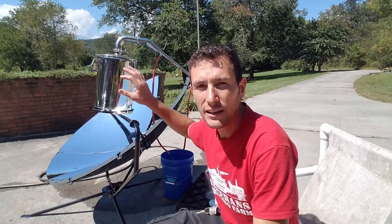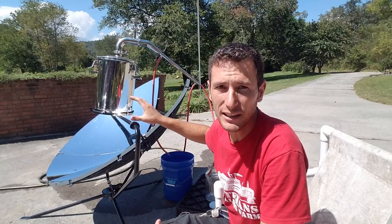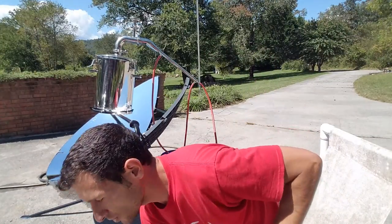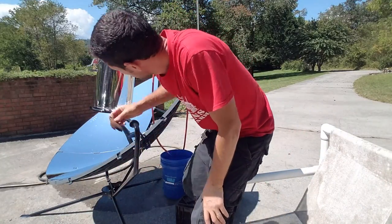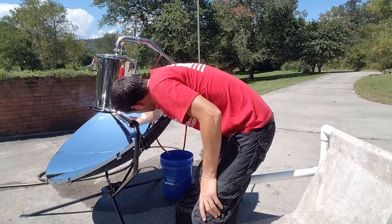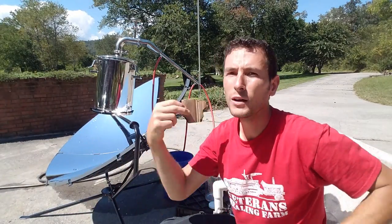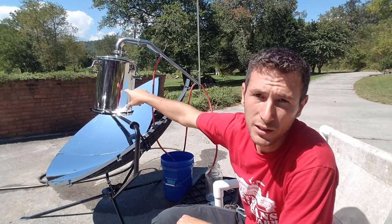We've got it figured out now. Keep in mind this is my very first day of trying this, so I probably should have waited until we had it squared away, but I don't care — the reason I came up with this idea is because I'm not afraid of trying new things and failing. Fortunately it worked and it's super exciting. Just to show you what the sun's singular focal point looks like — this is a regular piece of cardboard — that's about three seconds and it's on fire right now. So that's what's boiling the water.